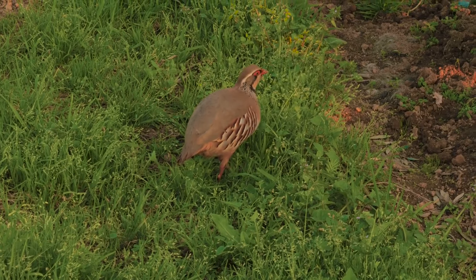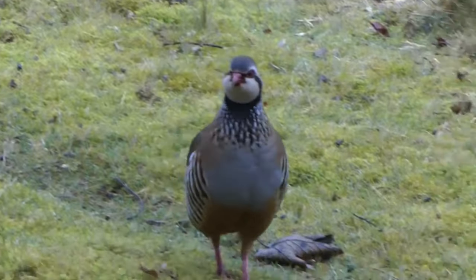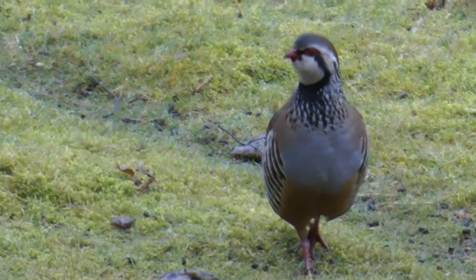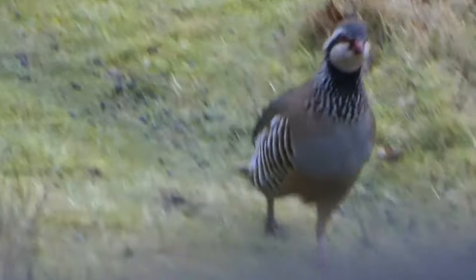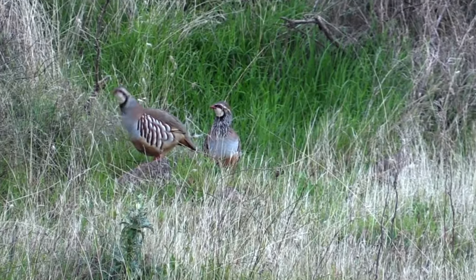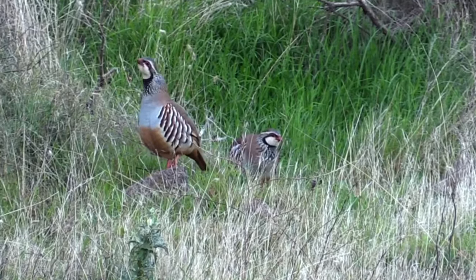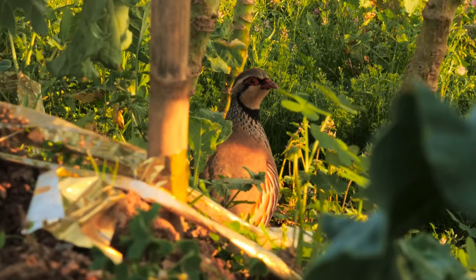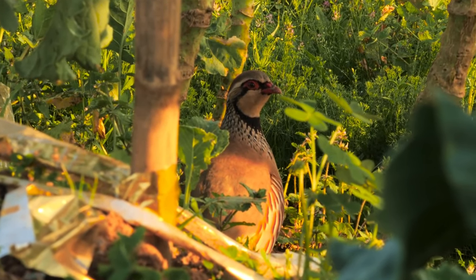Red-legged partridges are quite complicated to describe as they have so many colours and patterns, but I'll start with their legs, which I would argue are more pink than red. They have chestnut undersides, brown backs, barred brown and cream sides, and grey chests. Their throats are mottled black and grey with a cream-coloured bib, and they have a cream-coloured eye stripe. Brown on top of their heads, and both their beaks and a ring around each eye is red.